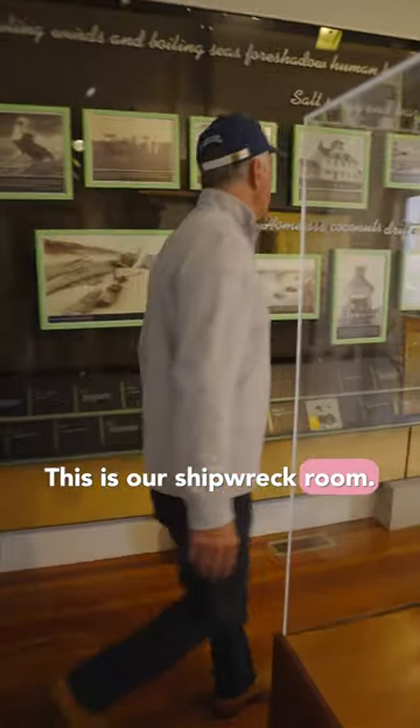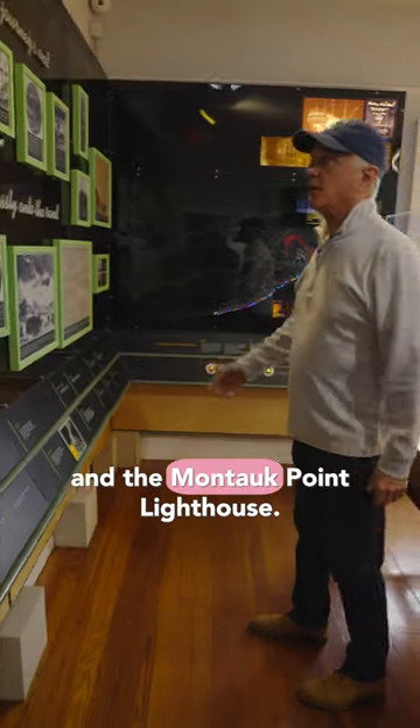So this is our shipwreck room. It shows the importance of the life-saving stations and the Montauk Point Lighthouse.